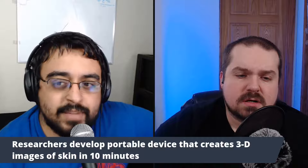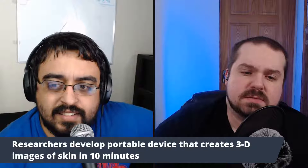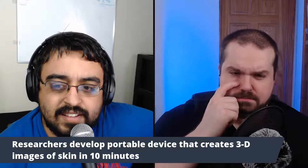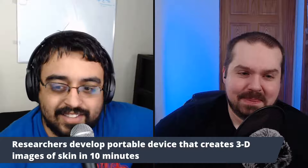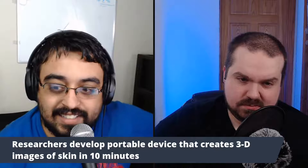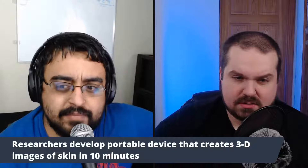Would that even be safe for humans? I don't know, it's complicated. This is just mind-boggling on this topic — it just blew my mind knowing that they're actually going to be doing 3D images of skin in 10 minutes.